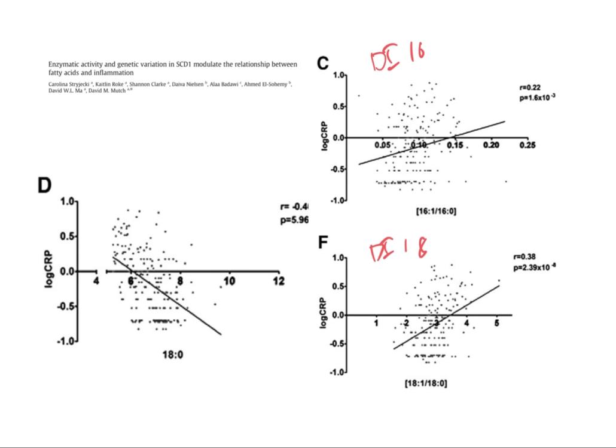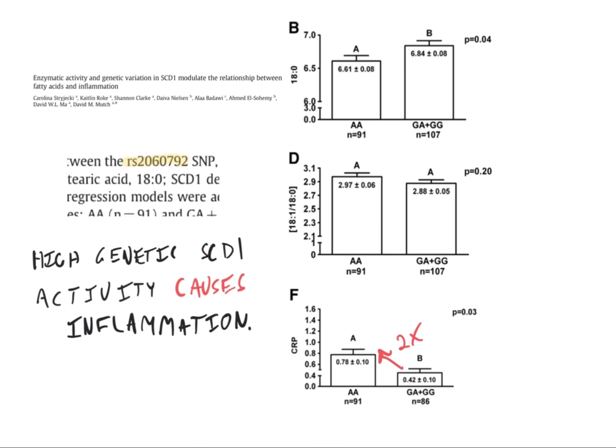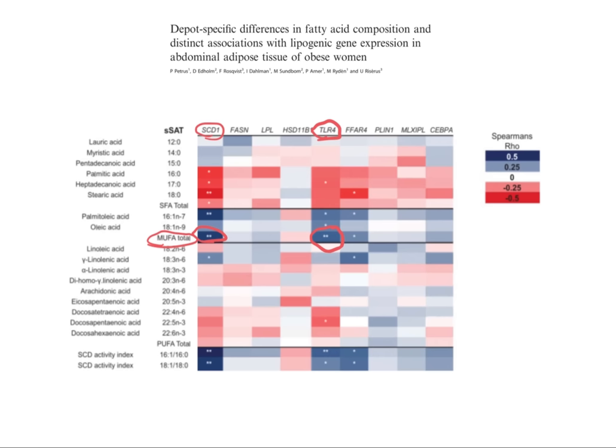In both cases, you see a strong increase in CRP levels as the desaturase indexes increase — when SCD1 activity goes up, inflammation goes up in humans. In the same paper, they looked at a genetic variant in the SCD1 locus. People with the AA genotype show low levels of stearic acid and high levels of DI18, suggesting this is a more active variant of the SCD1 gene, and inflammation levels increase by about twofold. Total monounsaturated fat in adipose tissue strongly correlates with both SCD1 expression and higher expression of TLR4.